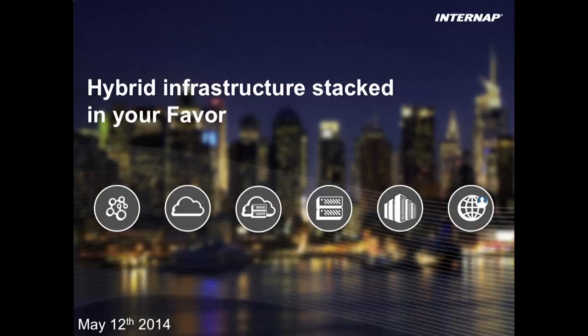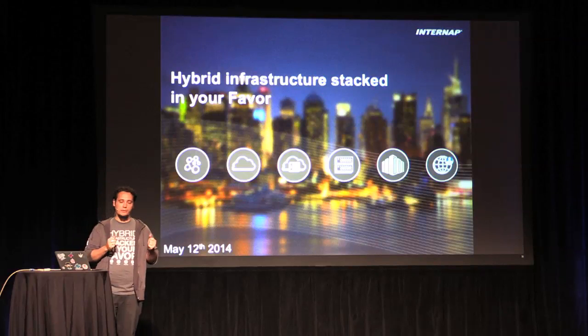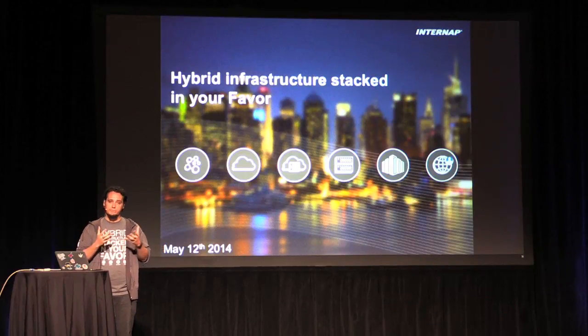My name is Rafael Rosa. Welcome, and thank you everybody for coming. I work for InternApp and today I'm going to talk about our cloud product, which is using OpenStack.